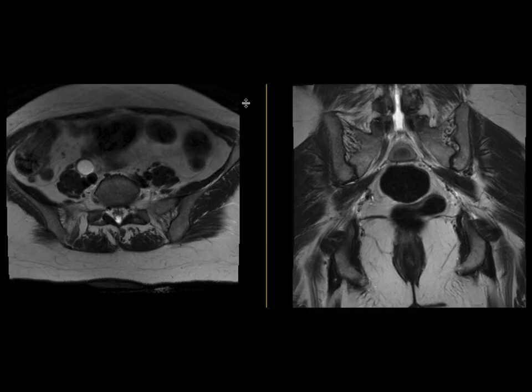This is a patient who came in with postmenopausal bleeding. An ultrasound was done, which was inconclusive, and so an MRI was obtained.